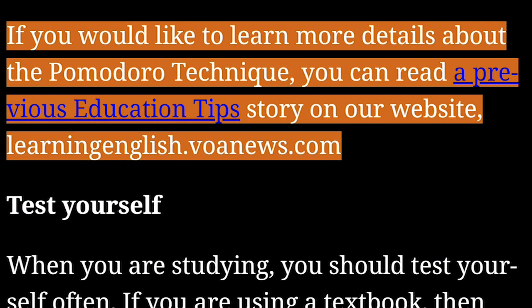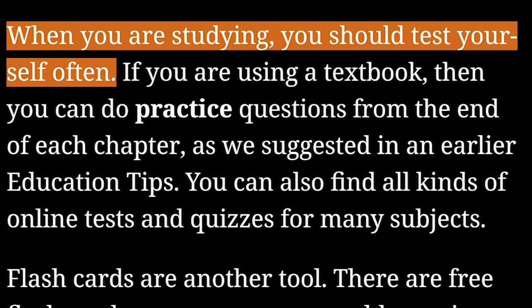If you would like to learn more details about the Pomodoro technique, you can read a previous education tips story on our website, learningenglish.voanews.com. When you are studying, you should test yourself often.